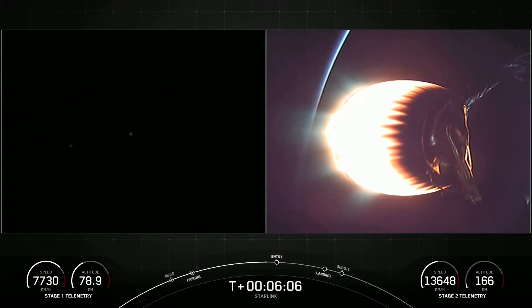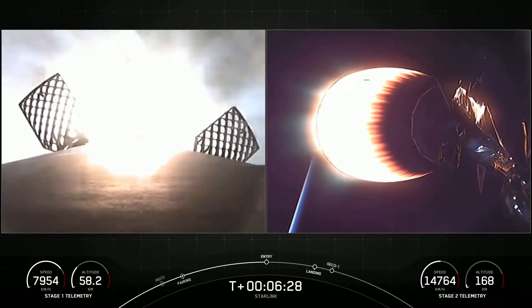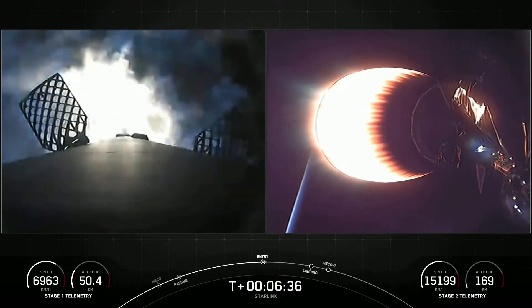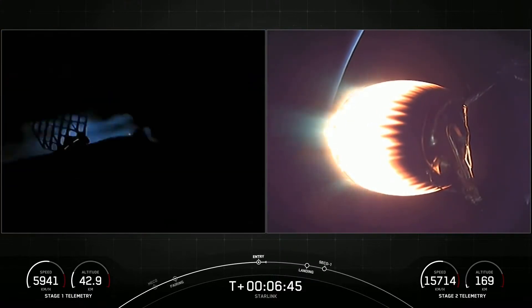We are about 20 seconds away from the beginning of that entry burn on the first stage. It is a little dark, but as soon as that entry burn starts, we should see that first stage being lit up as it slows itself down before hitting the denser parts of the Earth's atmosphere. Stage one entry burn start. Flight termination system is saved. Three engines have relit on the first stage. On the bottom left-hand side of the screen, there is a speedometer of sorts tracking the velocity of the first stage — you can see we're starting to reduce in velocity. Stage one entry burn shutdown.